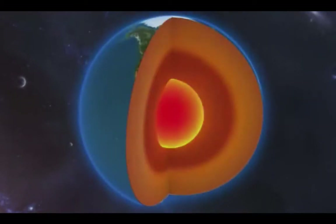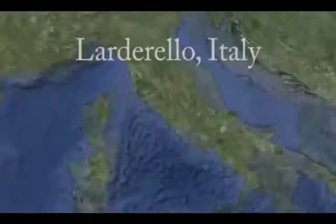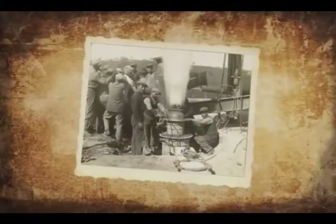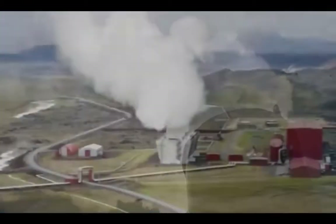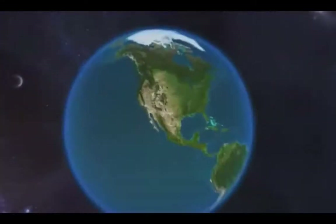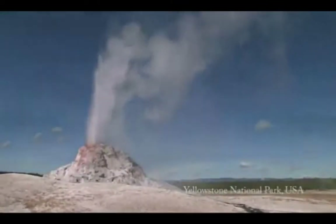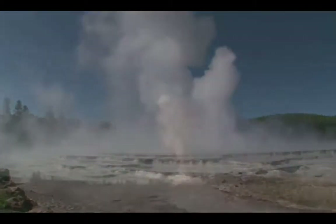Geothermal energy, the Earth's own heat, could help solve today's energy challenges. Geothermal power generation dates back to 1904 when at the Larderillo Geothermal Field in Italy, electricity was generated from geothermal energy for the first time. Geothermal energy is already being used today for domestic heating and electricity production, providing clean, renewable base load power. It could contribute to a sustainable energy future for the United States and around the world. Geothermal power represents an essentially unlimited resource we can more fully develop and dynamically change our energy future.